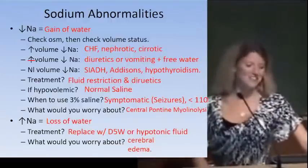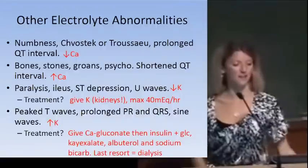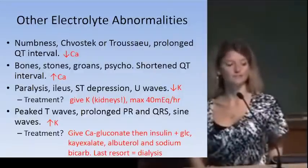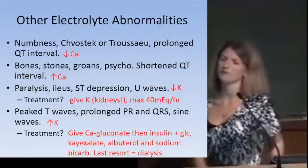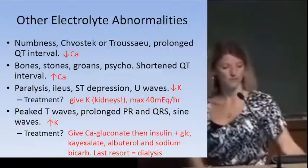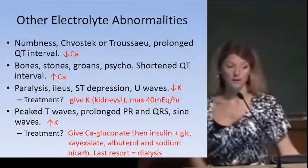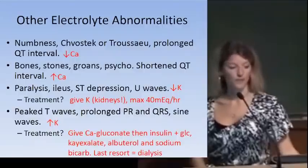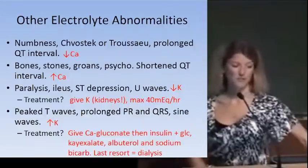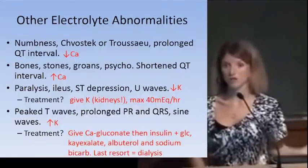Numbness, Chvostek's and Trousseau's signs, or prolonged QT interval indicates hypocalcemia. The classic 'bones, stones, groans, psychiatric overtones' describes hypercalcemia, which causes a shortened QT interval. Anytime calcium is too low or too high, get an EKG to make sure the patient isn't at risk for torsades de pointes.